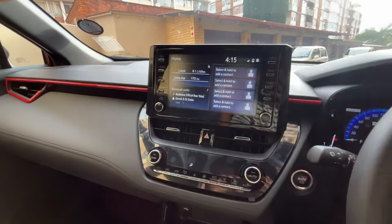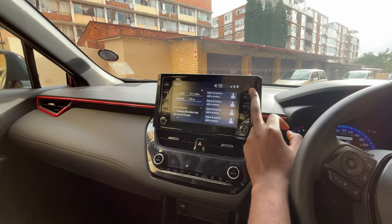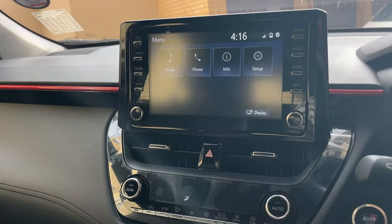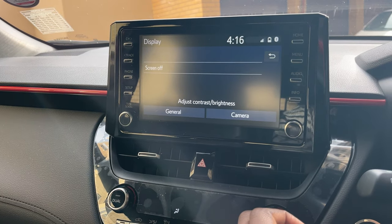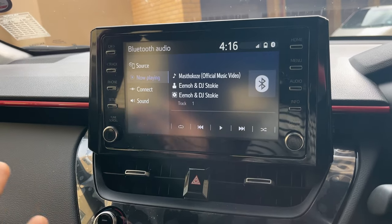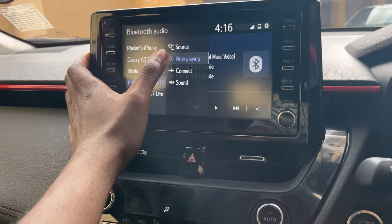The infotainment system is not that great. Volume is here and you scroll to tune — it's an old system, dating back to around 2014, and it's still here now. On the home screen you only have about four applications on the menu. Toyota should have done more here. When you connect your Bluetooth, you can see your music playback. You can connect Apple CarPlay and Android Auto, though I failed to get that working.